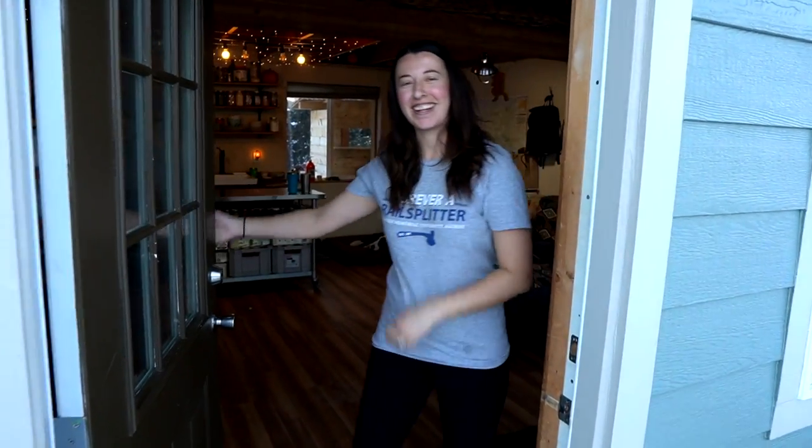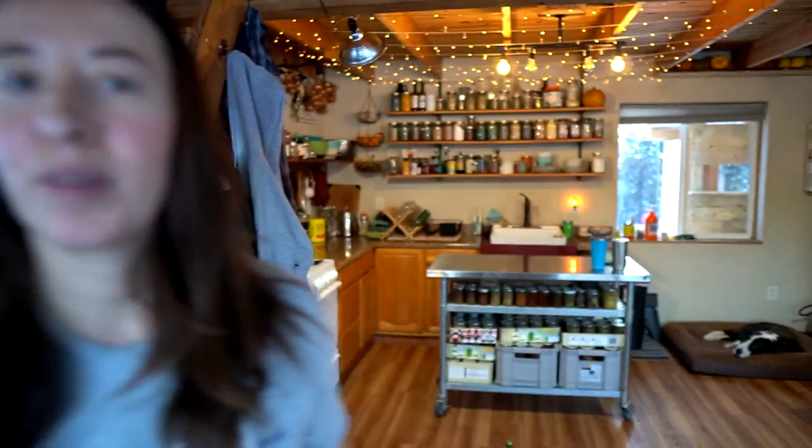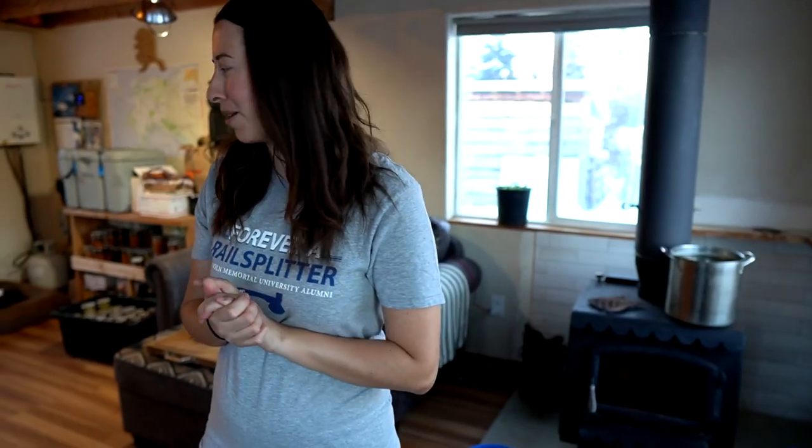Welcome to the cabin, come on inside! We're going to be showing you a little bit of our food stash today. We have the house all in order, our wood stove is back where it needs to be, and everything looks spick and span in here, so it's a good time to show you what's going on.